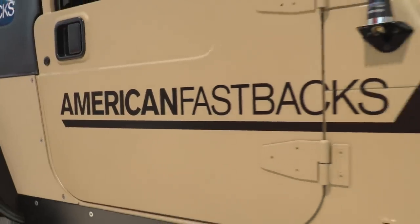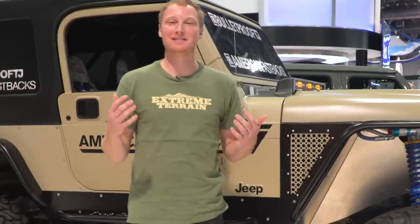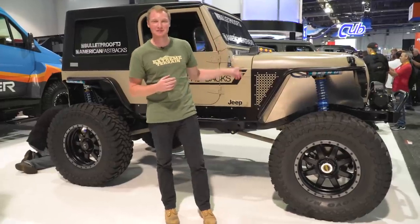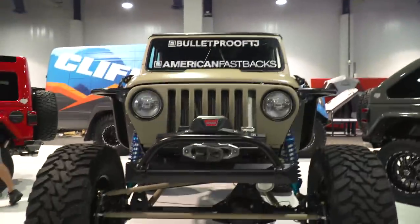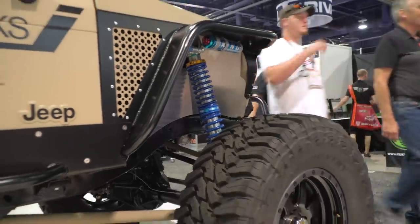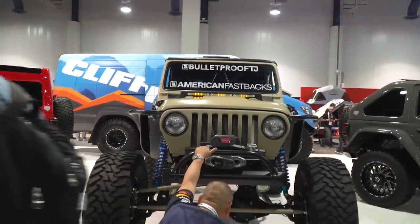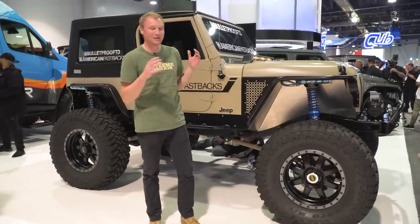We're walking by the American Fastbacks booth, and I had to stop and take a look at this TJ. I still have my '98 TJ — I'll always be a TJ guy at heart. This thing is absolutely amazing. It's sitting on 40s with King coilovers, a custom three-link in the front, four-link in the back. This thing has a ton of custom modifications on it, but overall it's just a really mean-looking TJ.